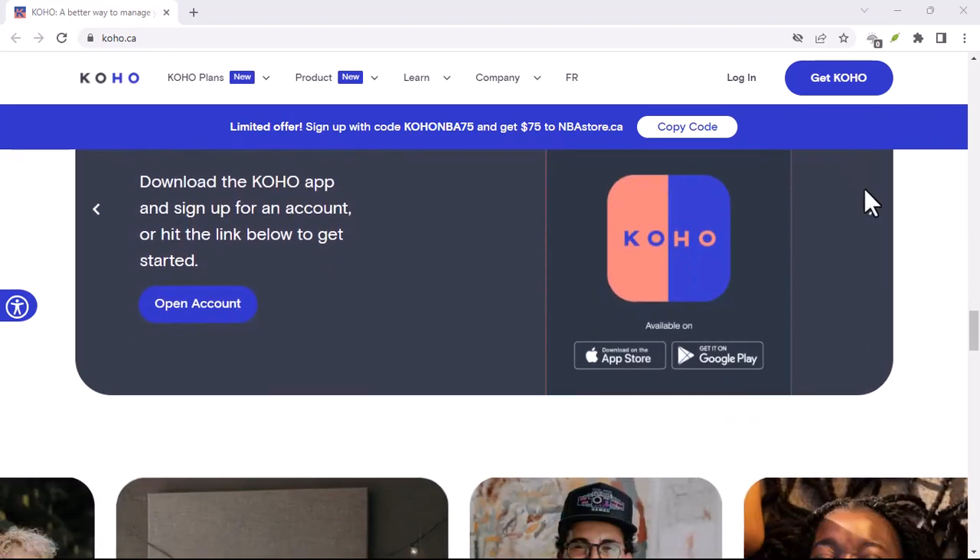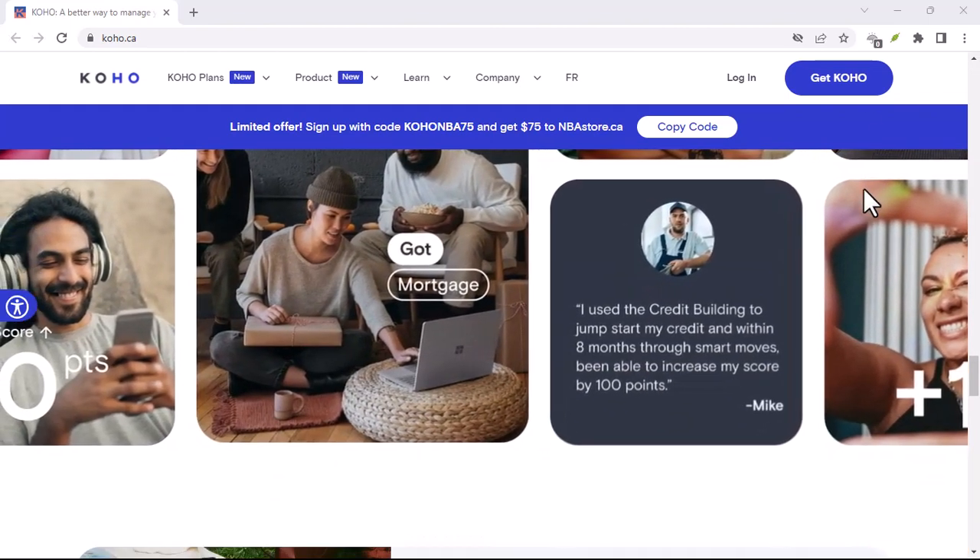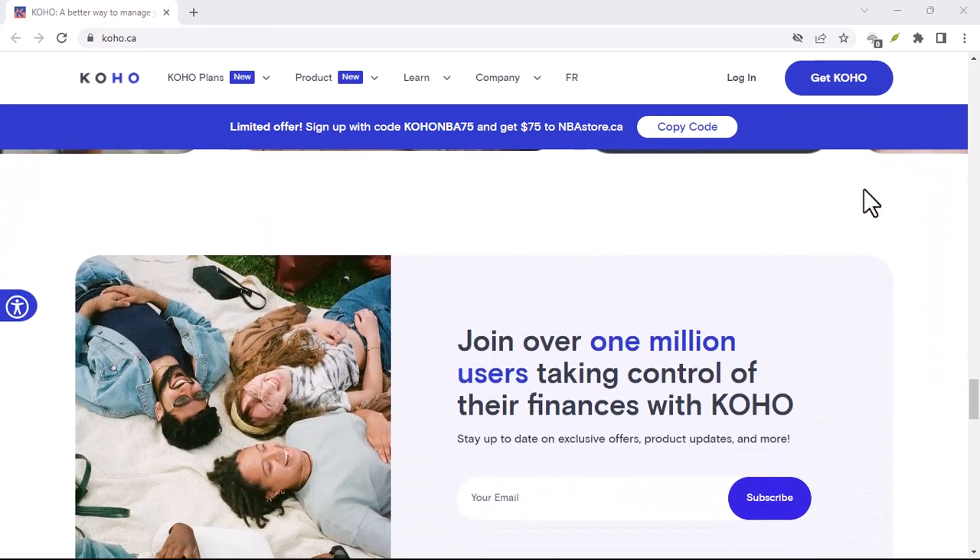If you're a Koho user and find yourself in this situation, you might be wondering how long those transfers actually take. Fear not, friend, because that's exactly what we're here to break down today. Koho offers a couple of different ways to move your money around, and the speed can vary depending on which method you choose. So let's dive into the nitty gritty.